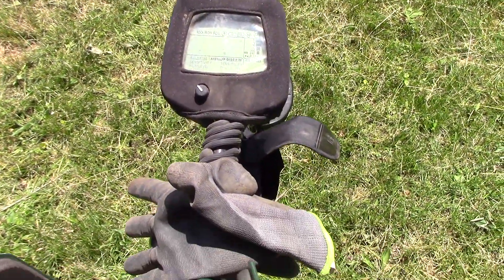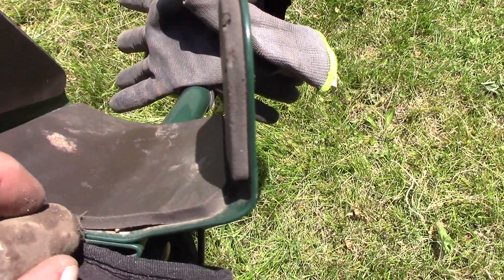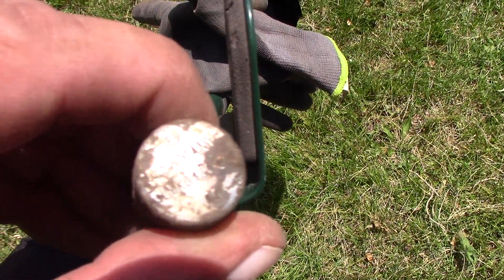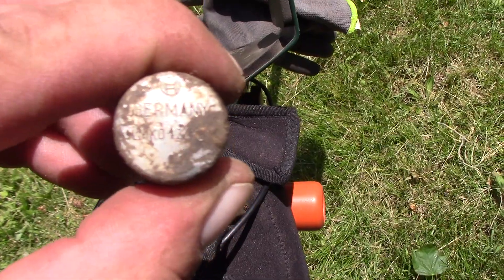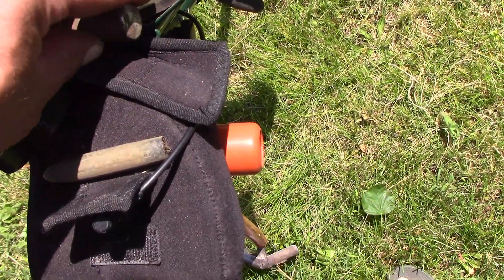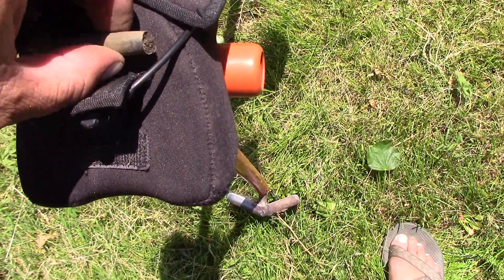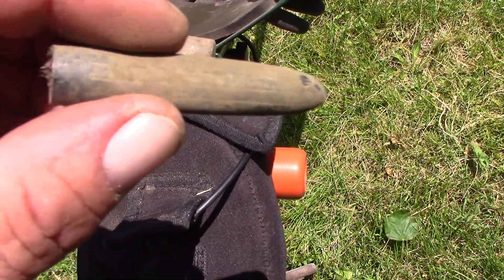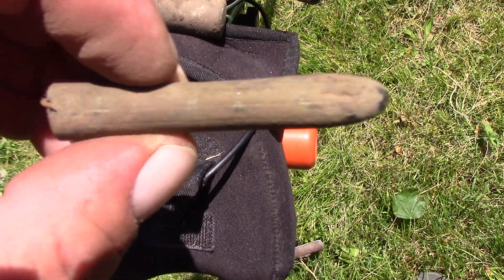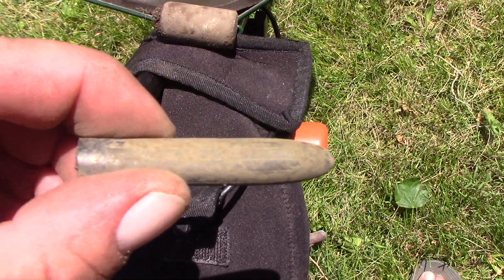There's the trusty T2. I just found this — it says Germany on it, I don't know what that is. Then I found this in the same hole. Pretty neat looking, don't know what it is though. Mystery.